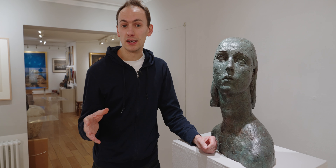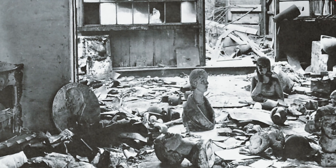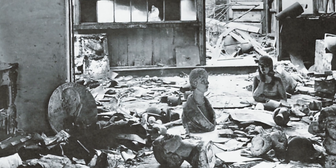On his return to London he found that his instinct to leave had been right — his studio on Manresa Road had been bombed and much of the work within it destroyed. It was one of many critical misfortunes he suffered throughout his career.